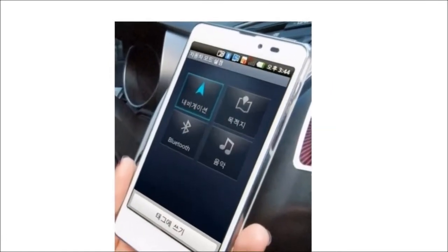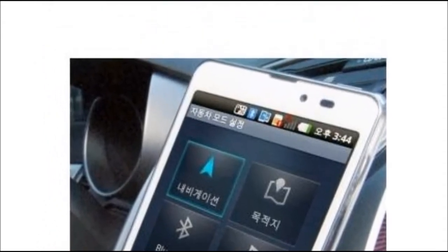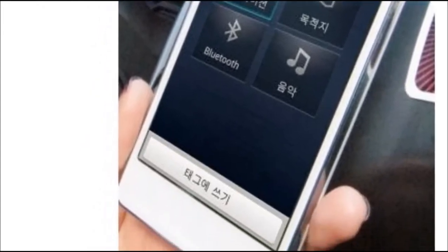You can have it set to automatically turn on WiFi, Bluetooth, GPS, or anything else that you want the phone to do.